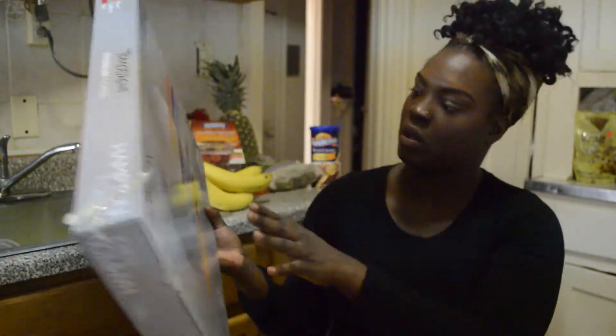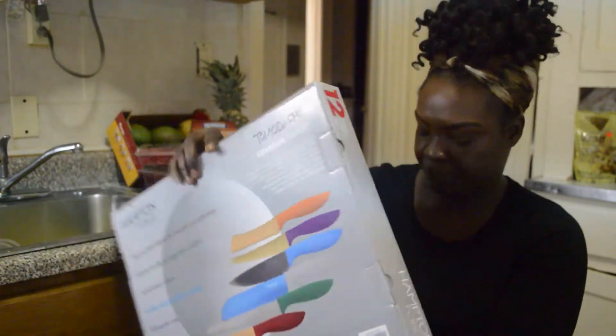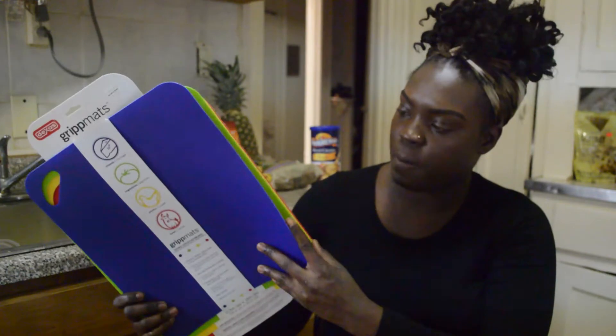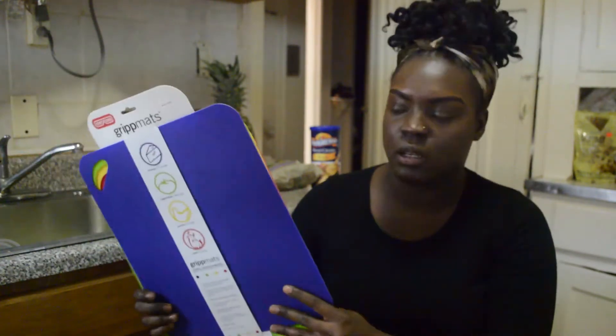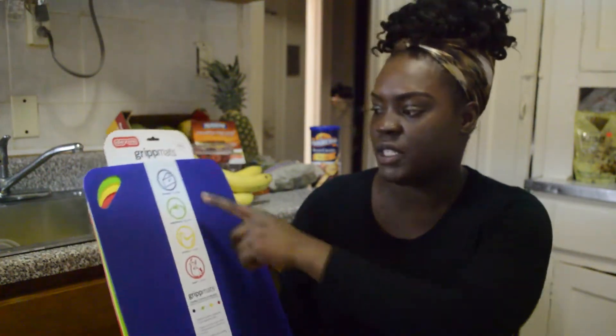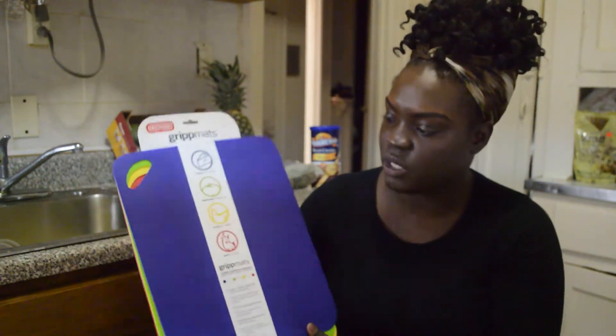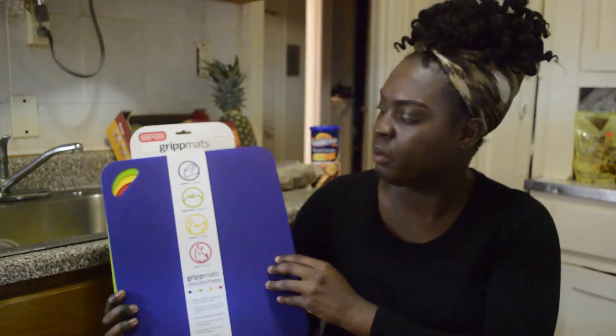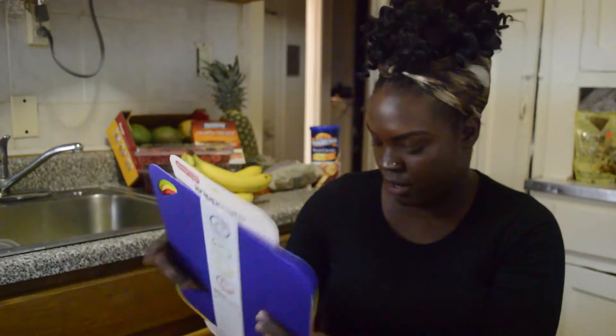I got that for around $25. Next I have some cutting mats — they're like cutting boards but in mat form, really thin. It was $20 and comes with four mats: a cheese mat, a vegetable mat, a poaching mat, and a beef mat — blue, green, yellow, and red.